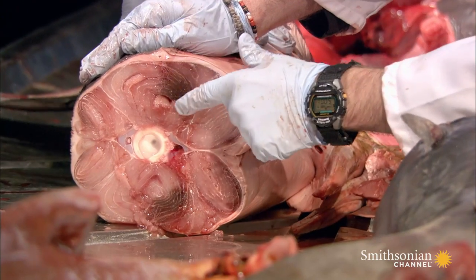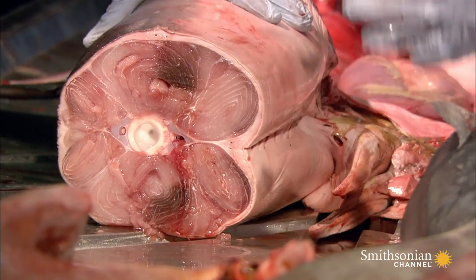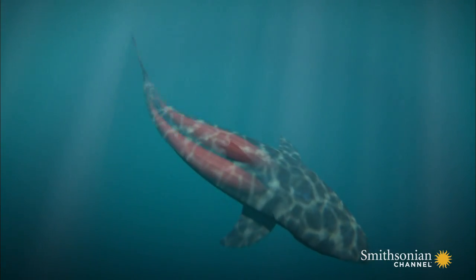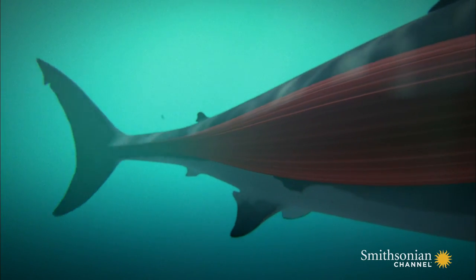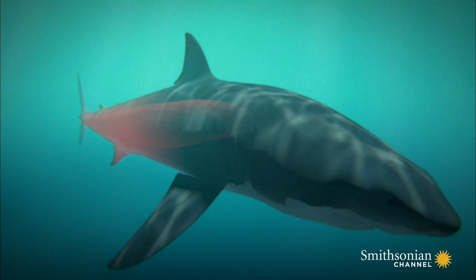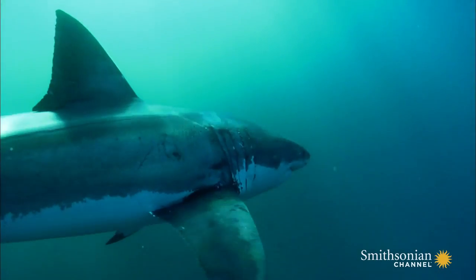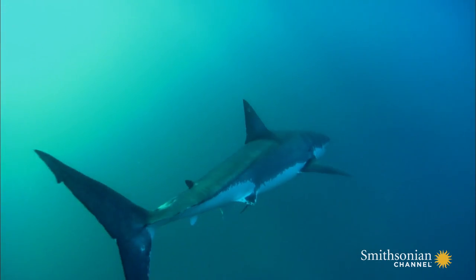While the white muscles provide the short turbo boosts, it's the red muscles that drive the shark. They run the entire length of the great white's body and pump the tail like two giant hydraulic pistons. This continuous firing generates enough heat to warm the shark's blood and its internal organs.